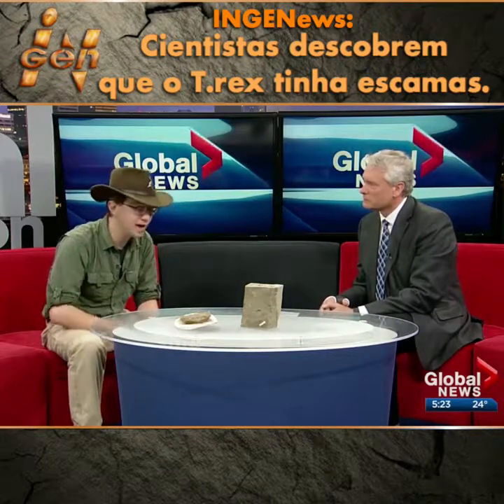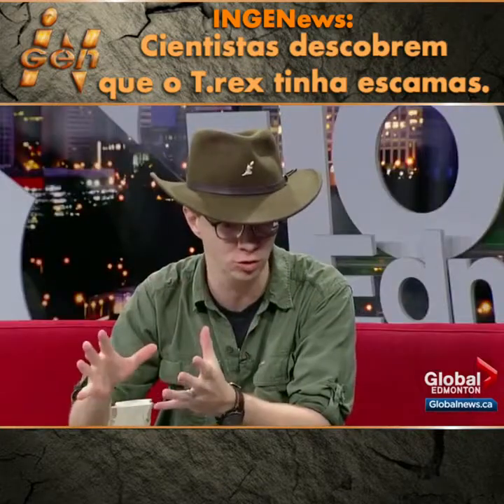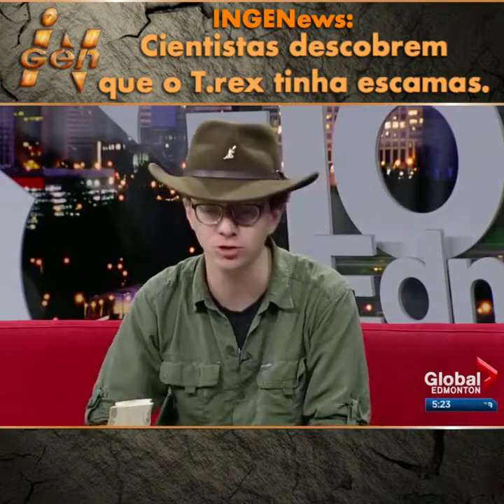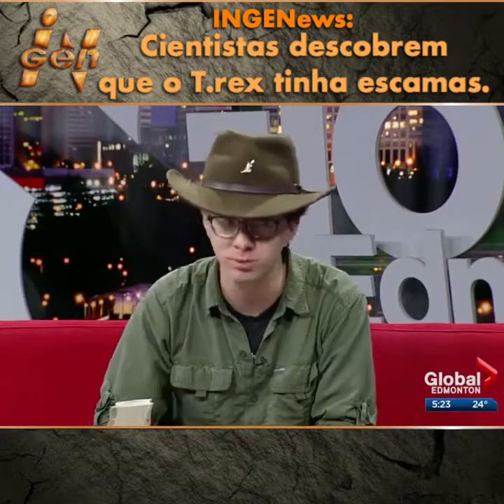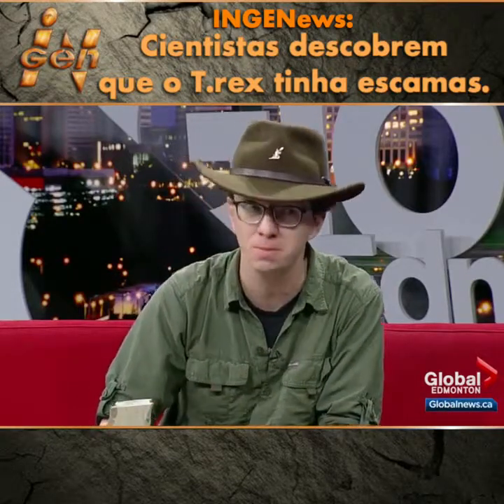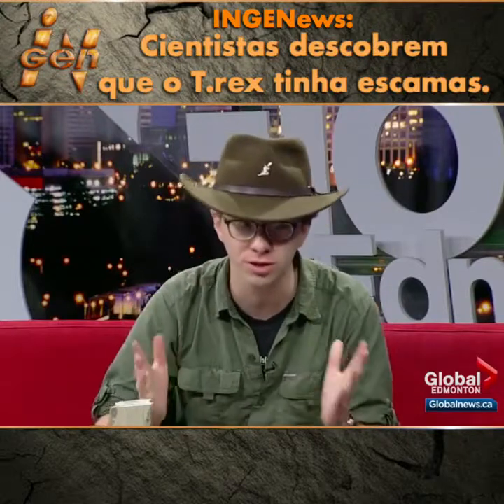What were these animals like? Were they loners? Did they travel in packs? That's a good question. We actually have some great direct evidence from bone beds where we've got multiple individuals preserved together. That shows us that at least some tyrannosaurs, including Albertosaurus, probably did live in packs — and pretty big ones too, up to 20 to 30 individuals.